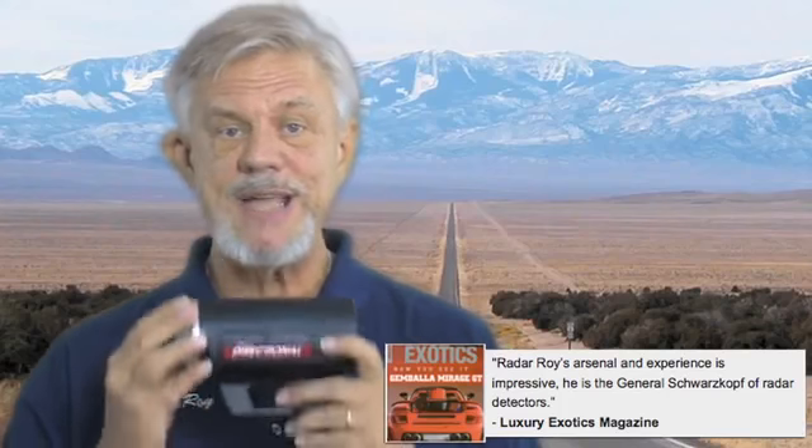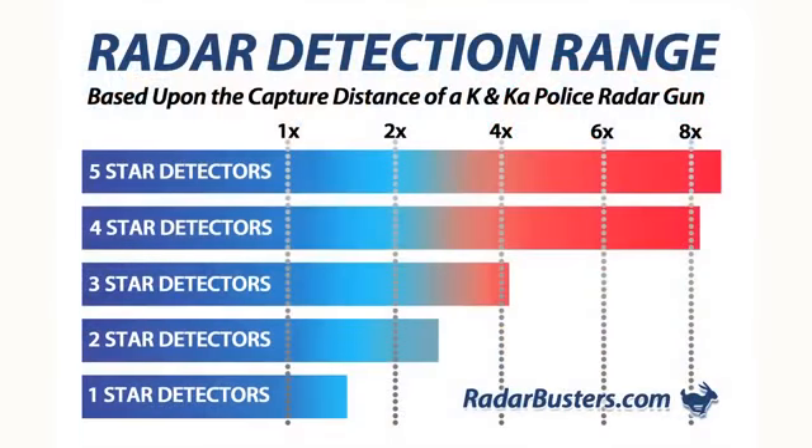Because of this, I test and rate detectors based upon their ability to detect these newer digital radar guns, and not some antiquated radar gun used back in the '60s like my competitors do. I then rank these detectors based upon their performance in my 5-star rating chart, based upon the detection capture distance they provide.